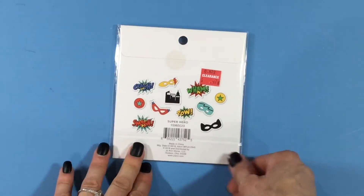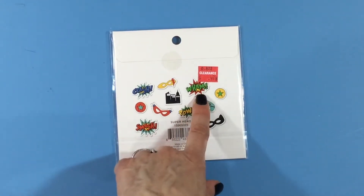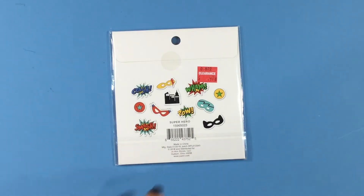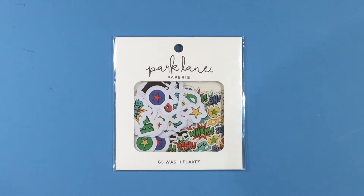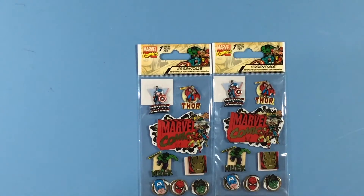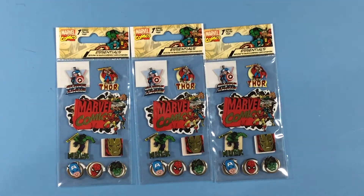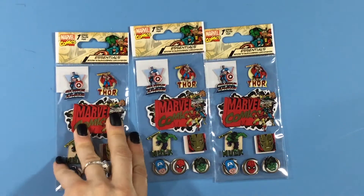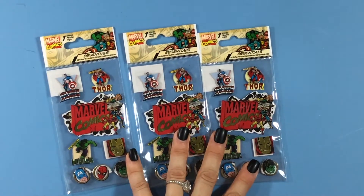I also picked up this ephemera pack — it says 65 washi flakes and it very much looks like the 1960s Adam West Batman from TV. I thought this would be cute since I sometimes make pages about movies we go to. I also got three of these Marvel-themed packs, since my husband loves those Marvel movies and we go to a lot of those. These were also a dollar 18 on sale.